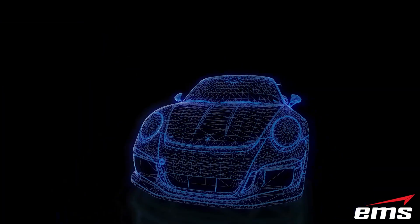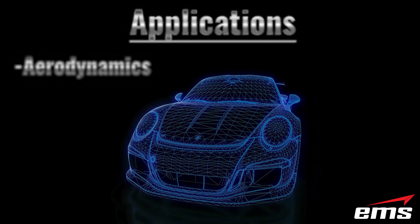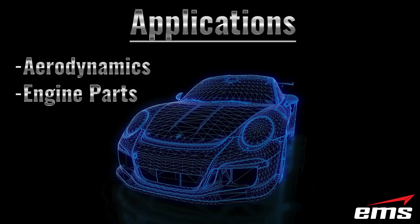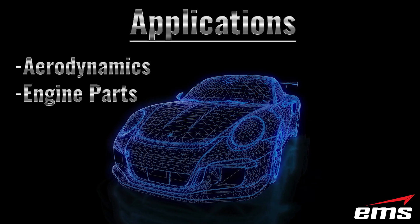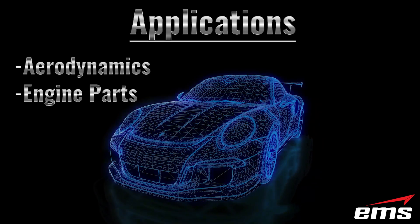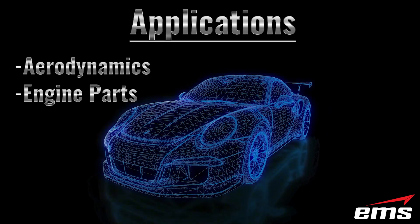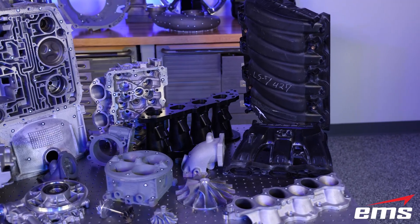Next, let's talk about engine performance parts — things like intakes, exhaust manifolds, cylinder heads, turbochargers, impellers, covers, housings, gears, mounts, and more.